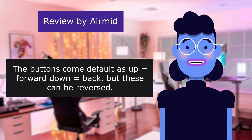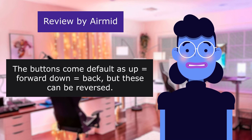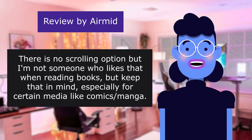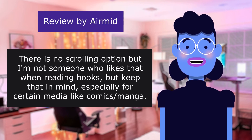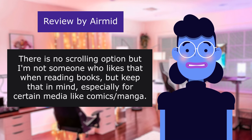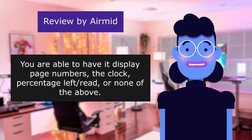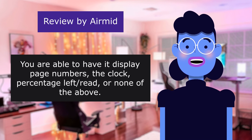The buttons come default as up/forward, down/back, but these can be reversed. There is no scrolling option, but I'm not someone who likes that when reading books — keep that in mind, especially for certain media like comics and manga. You are able to have it display page numbers, the clock, percentage left read, or none of the above.